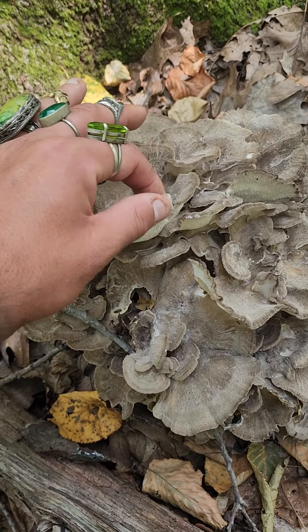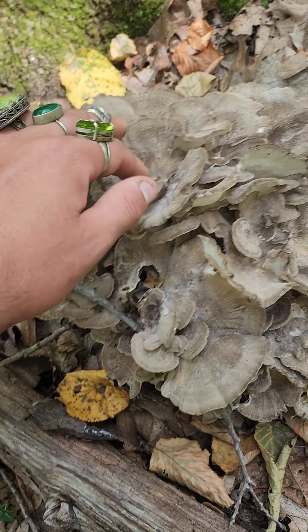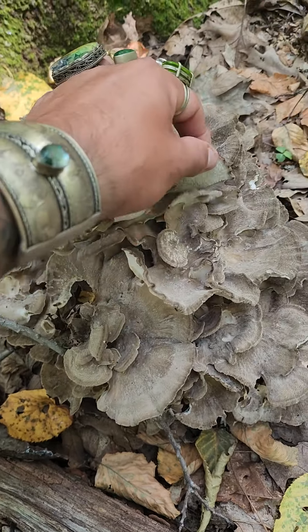It's also known as hen of the woods. It's got this beautiful white underside, and you'll know that it's still fresh because it's white underneath.